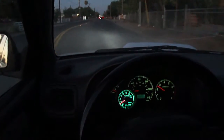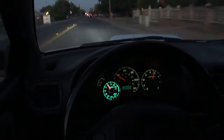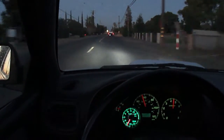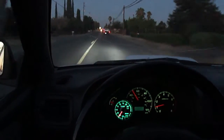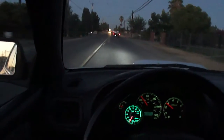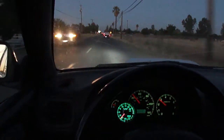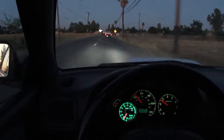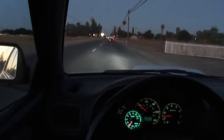Again, ten pounds, second gear, all stock. Nothing too terribly exciting. I mean it's quick, but I'm not going to call it fast by any means.